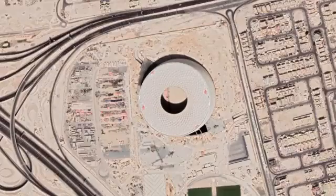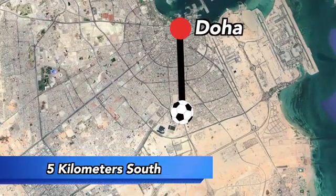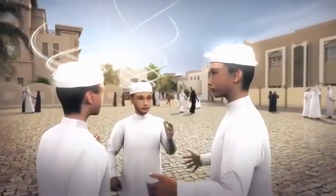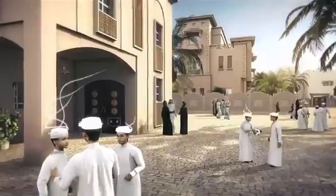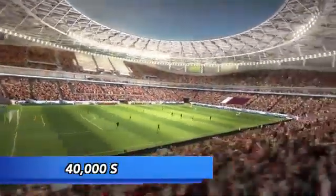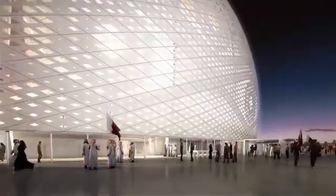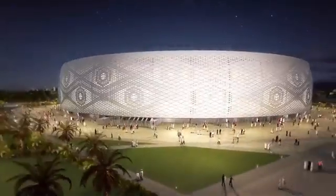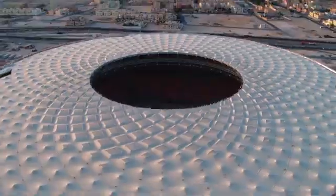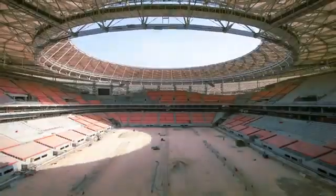The Al Thumama Stadium lies 5 kilometers south of central Doha. Its design is meant to resemble a gahfiya, a traditional woven cap worn by men and boys across the Middle East. Inside the stadium are 40,000 seats split among two tiers. Surrounding the stadium is a plaza with geometrically arranged gardens. Construction started in 2017, and as of November 2020, the stadium is closing in on completion.